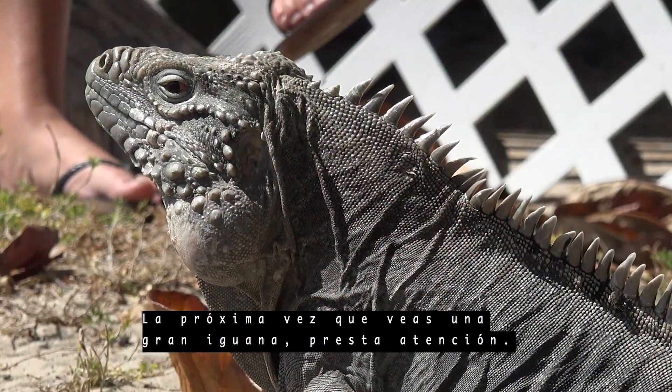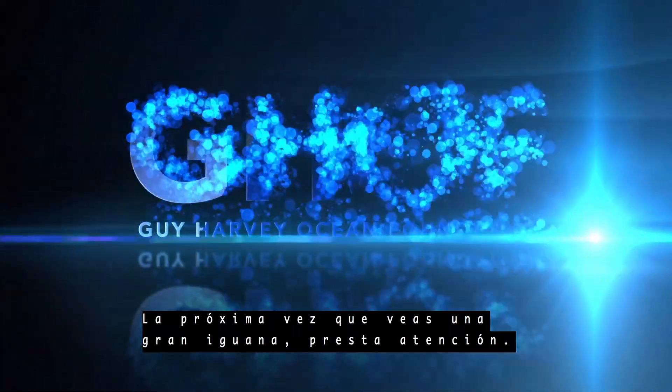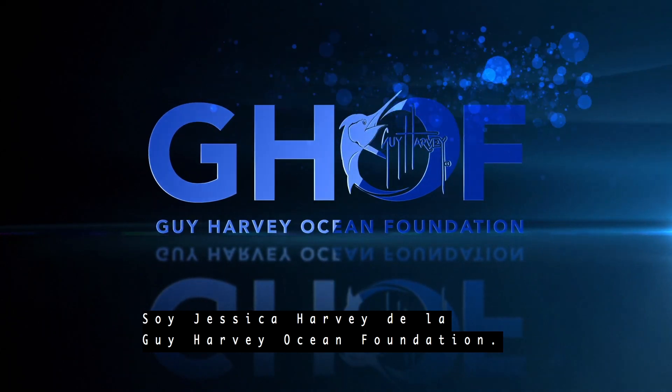So next time you see a big iguana, take a very close look. I'm Jessica Harvey for the Guy Harvey Ocean Foundation.